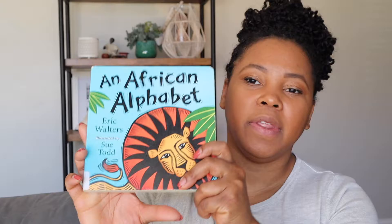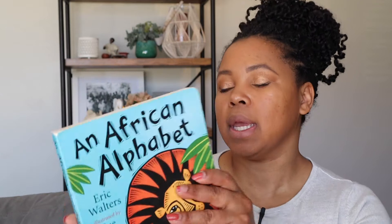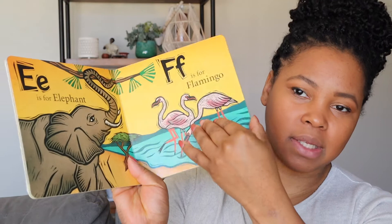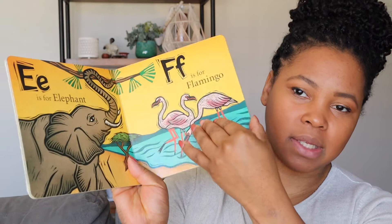The next book is called An African Alphabet, by Eric Walters. As you can imagine, every page is going over a different letter of the alphabet. All my kids like this book because they like the colors and just the vibrancy of the pictures, and then of course they got a chance to learn about maybe some animals that they had never heard of before.